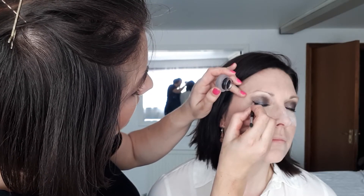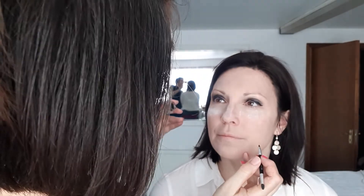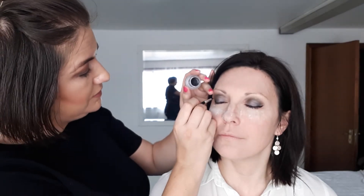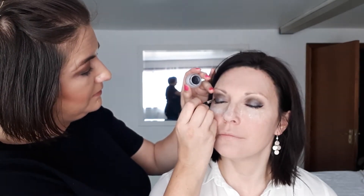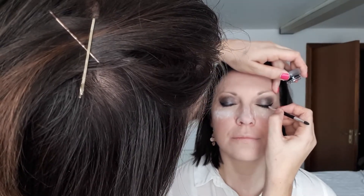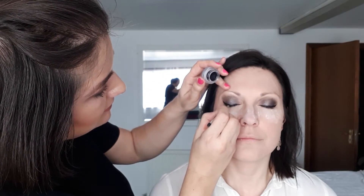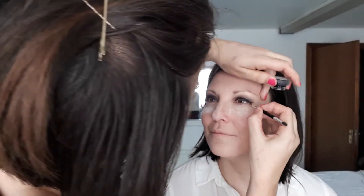And then I'm going to fill in straight across to make that less of an acute angle. Turn around to face me — eyes closed. Eyes open — fabulous. And then depending on how dramatic you want the eye look to be, you can go back — eyes closed — and slightly thicken the line. So there we have a nice cat eye.